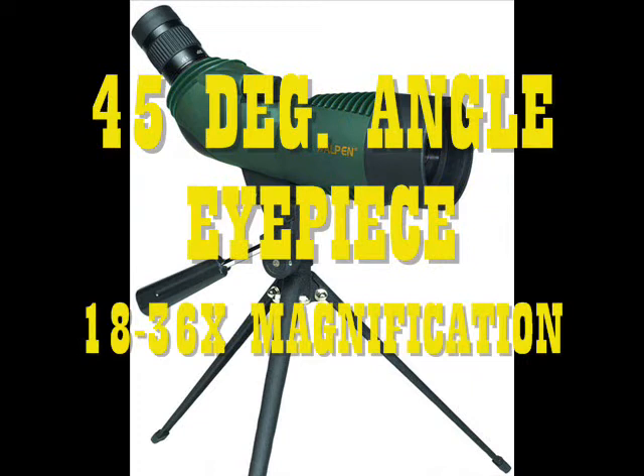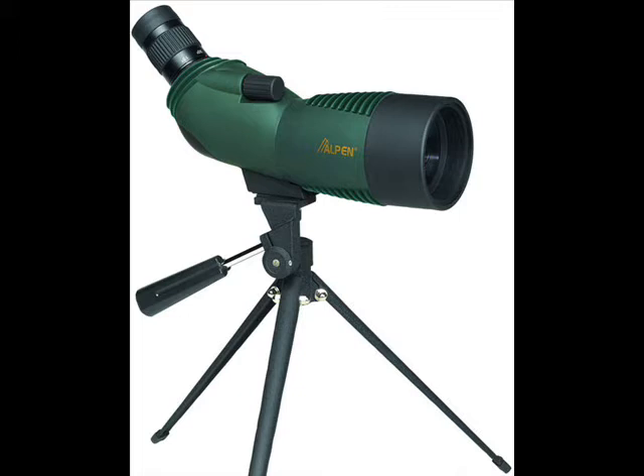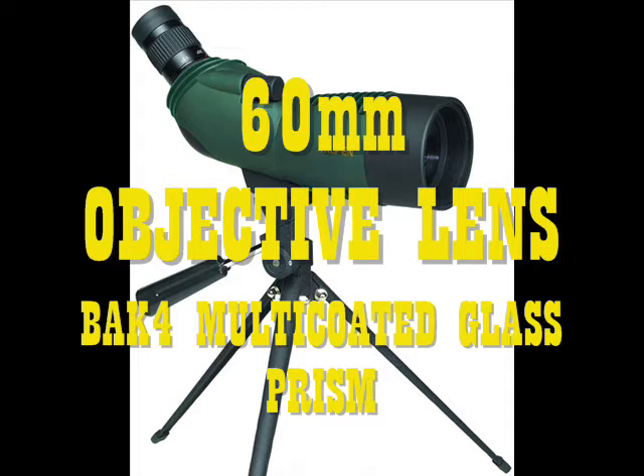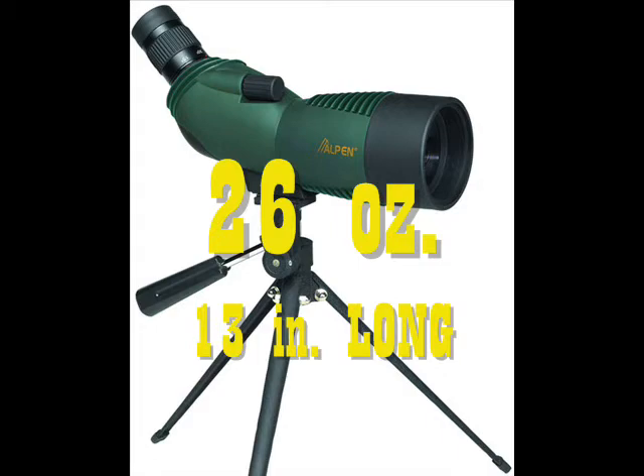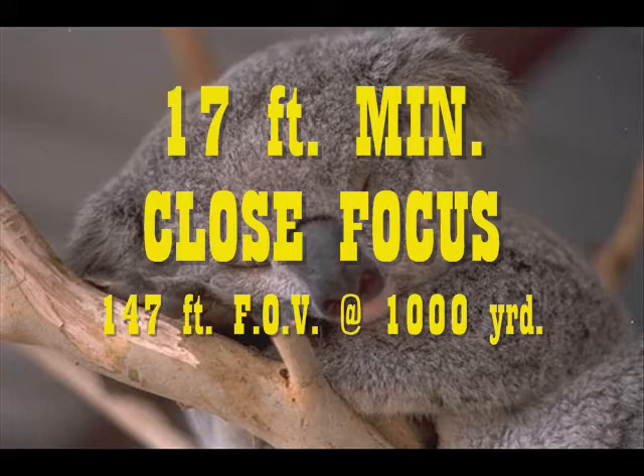Its eyepiece is at a 45-degree angle and magnifies up to 18-36 times. The Alpen Waterproof 15-45x60 Scope is a compact, angled configuration spotting scope with a 60-millimeter objective lens and BAK4 multi-coated glass prisms. It weighs 26 ounces and is just 13 inches long, featuring a minimum close focus of 17 feet and an extra-wide 147-foot field of view at 1,000 yards.